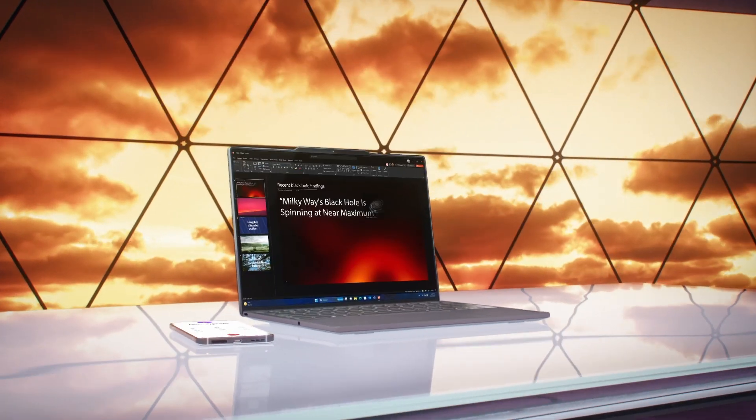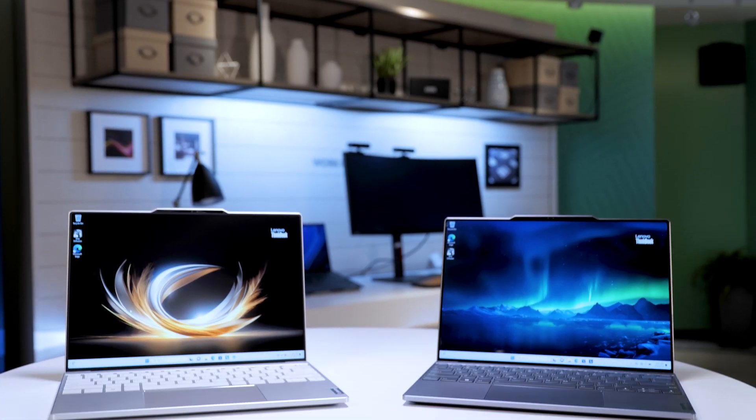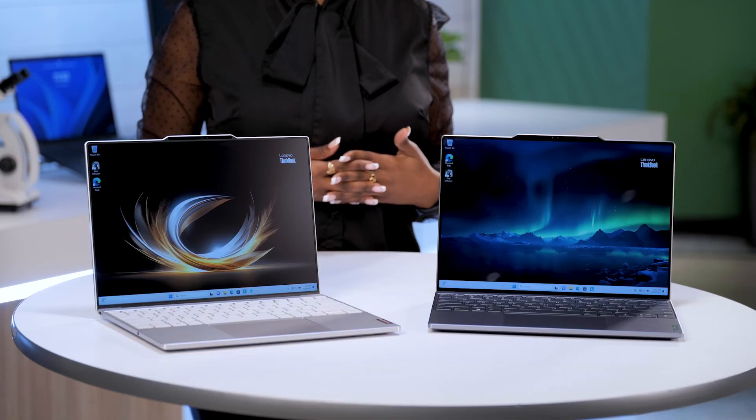Thanks to a strong collaboration of engineers from Lenovo, Microsoft, and Intel, the ThinkBook 13X delivers AI-accelerated productivity for next-level experiences. Every workday is now smarter than ever with intelligent features like Lenovo's LA3 AI chip. These AI features optimize camera and audio to make every virtual meeting so immersive you'll forget you're not all in the same room.